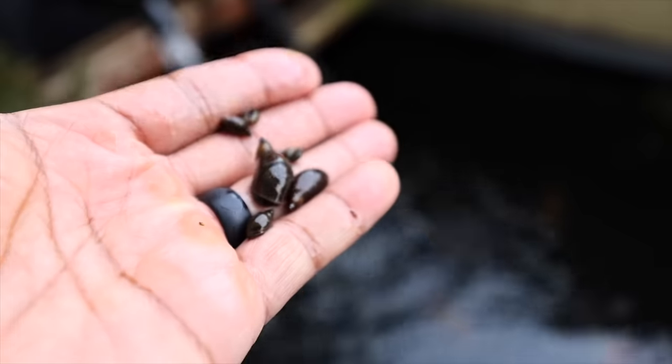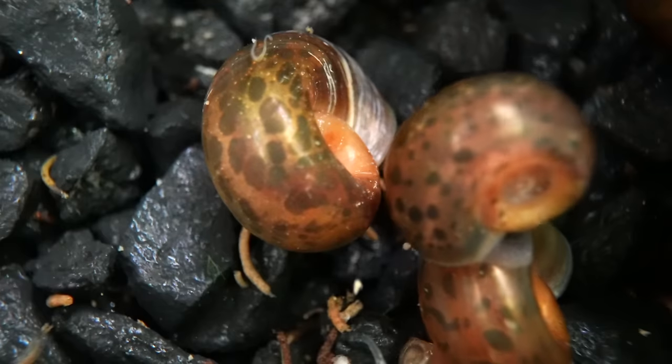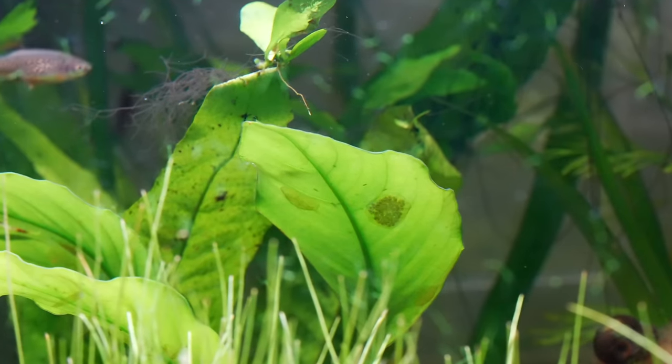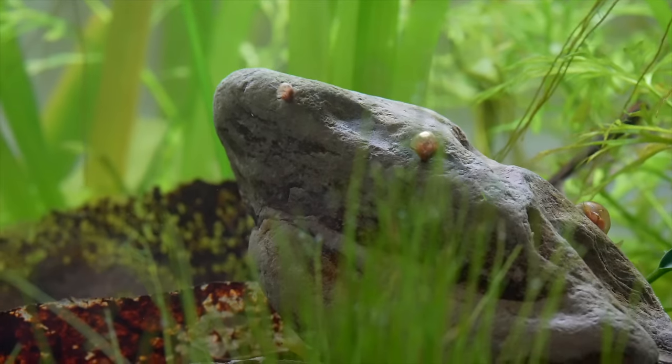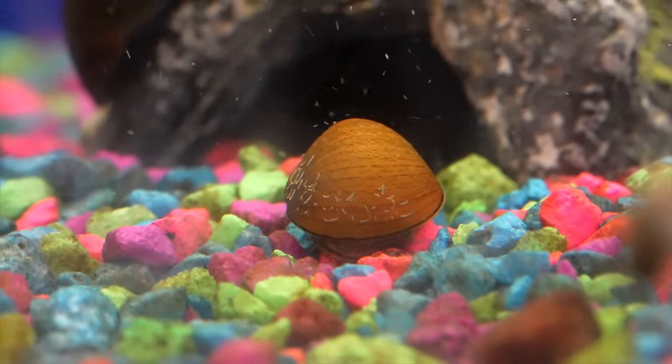Some people have them in their aquariums because they purposely put them in, which I've done many times. There are times when snails just show up because there were eggs on a plant leaf, and you put that plant in there, and then the snails hatched. Or it could be that you went out and bought a snail as a pet, and that beautiful mystery snail or rabbit snail is your shelled wet pet.